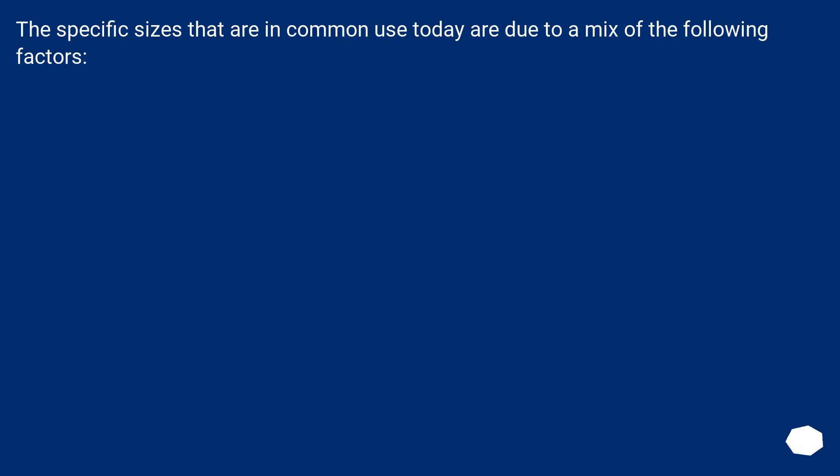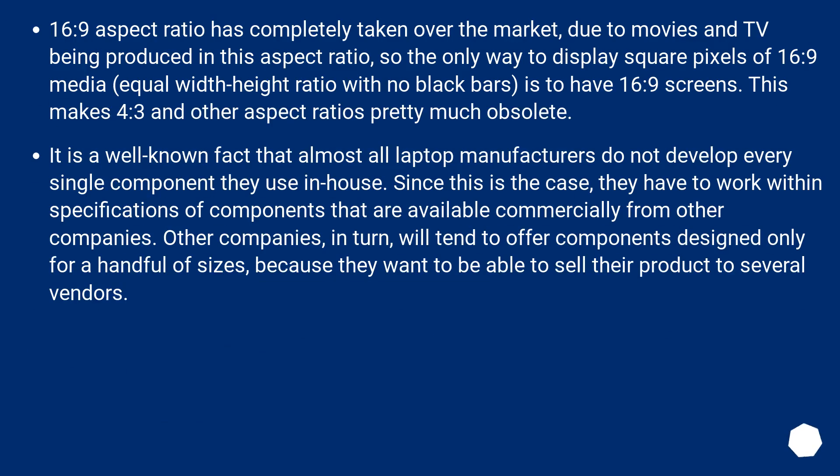The specific sizes that are in common use today are due to a mix of the following factors. The 16:9 aspect ratio has completely taken over the market due to movies and TV being produced in this aspect ratio. The only way to display square pixels of 16:9 media — equal width-height ratio with no black bars — is to have 16:9 screens. This makes 4:3 and other aspect ratios pretty much obsolete.